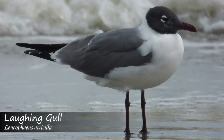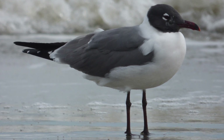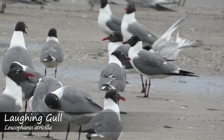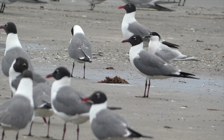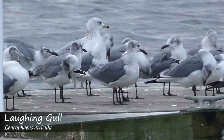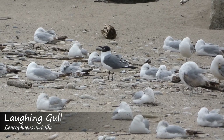Adult Laughing gulls will be slightly larger in size, have a larger and slightly curved bill, have thinner white semicircles around their eyes, have smaller or no white markings visible on their folded wings, only marginal black on the head in non-breeding plumage, and most likely no pink wash on the underside.